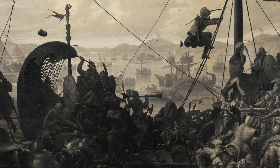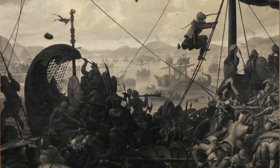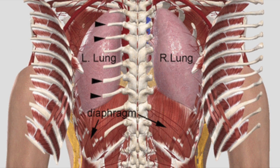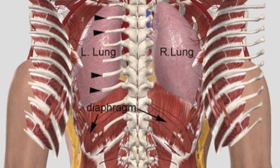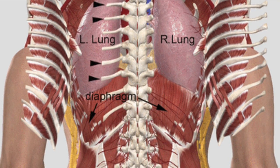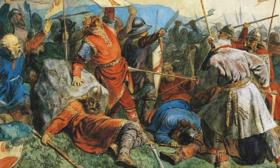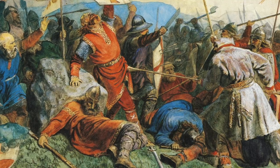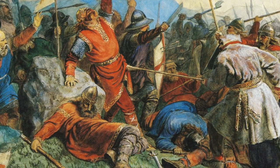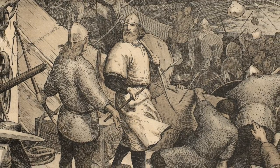It was said of Halfdan's Blood Eagle: "Einar made them carve an eagle on his back with a sword, and then cut the ribs all from the backbone and draw the lungs there out, and gave him to Odin for the victory he had won." It was also referenced in another saga: "After Earl Einar went up to Halfdan and cut the Blood Eagle on his back — in this fashion that he thrust his sword into his chest by the backbone and severed all the ribs down to the loins, and then pulled out the lungs — and that was Halfdan's death." In both accounts, the Blood Eagle is clearly described as the method of Halfdan's execution.